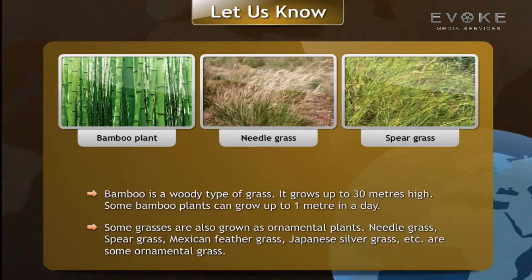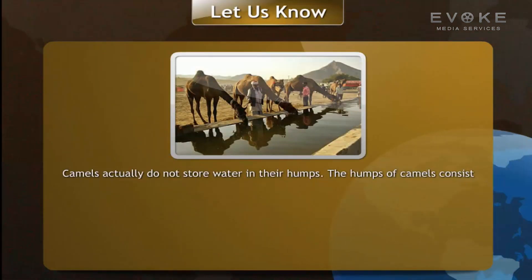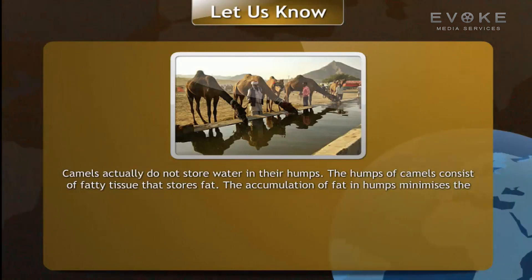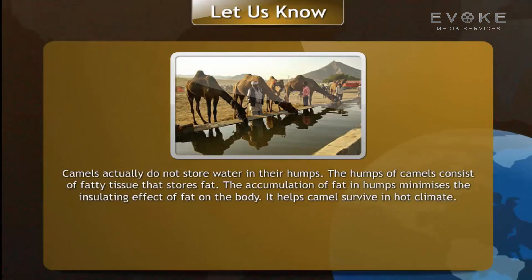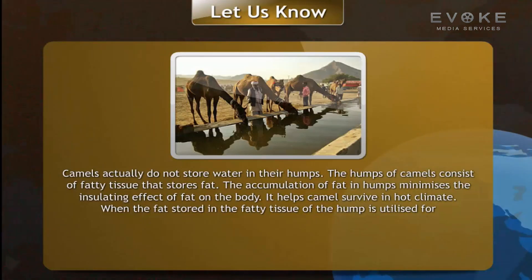Camels actually do not store water in their humps. The humps of camels consist of fatty tissue that stores fat. The accumulation of fat in the humps minimizes the insulating effect of fat on the body, which helps camels survive in a hot climate.